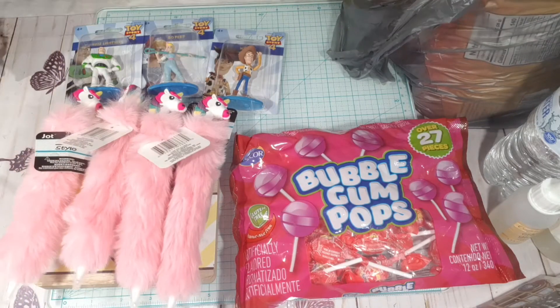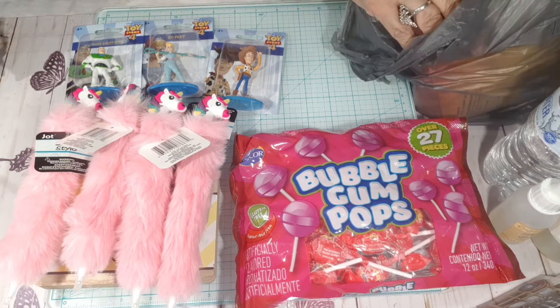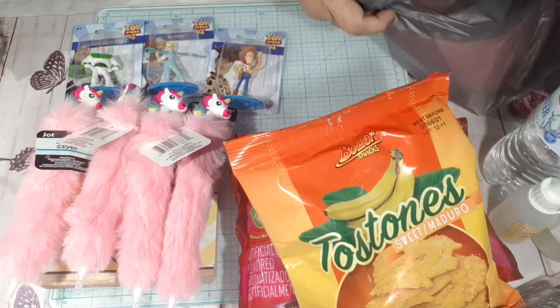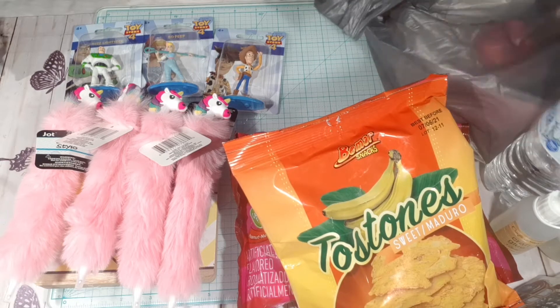Then I went to a local store — a Spanish store — and picked these up as well.